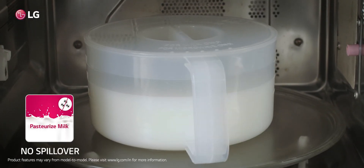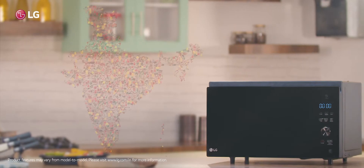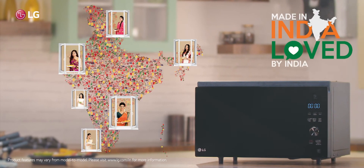Now, you can boil milk effortlessly without any spillover and retain nutrition. Truly! The LG Microwave Oven is made in India and loved by India.